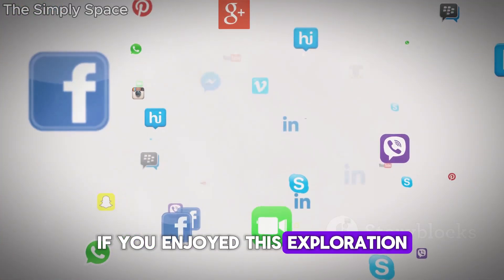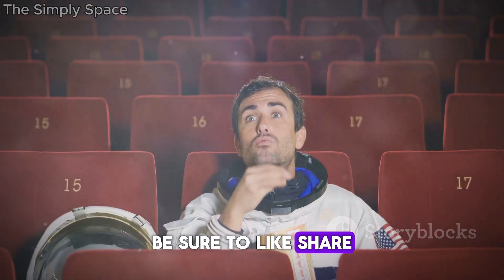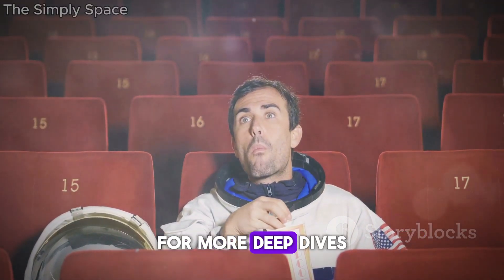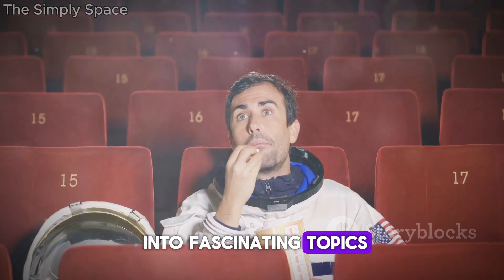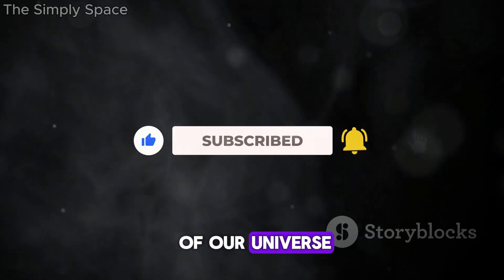If you enjoyed this exploration into the science behind Interstellar, be sure to like, share, and subscribe for more deep dives into fascinating topics. Until next time, keep questioning and exploring the mysteries of our universe.